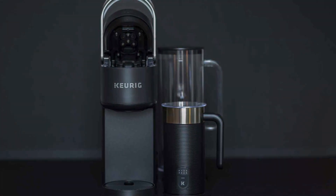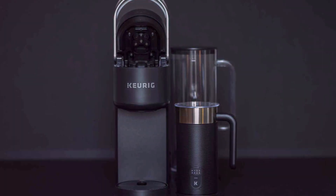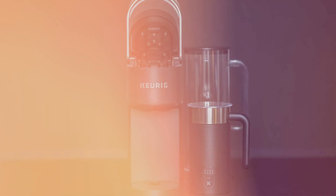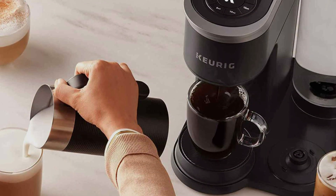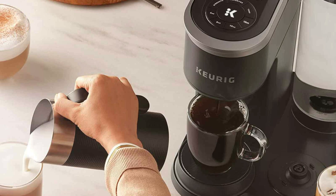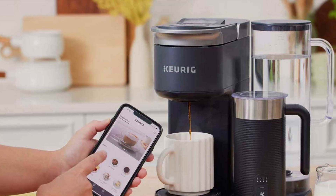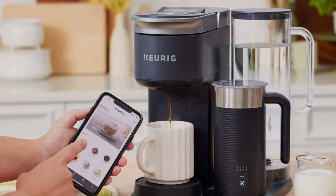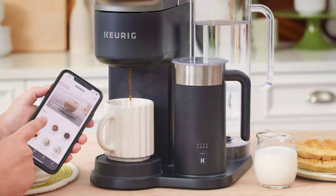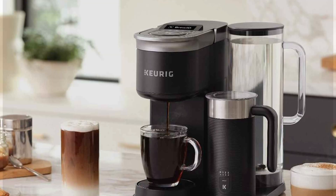Whether you prefer a bold espresso shot or a creamy latte, this machine delivers barista-quality beverages with the touch of a button. The Keurig K-Café Smart brews coffee in under a minute, perfect for busy mornings or when you need a quick caffeine fix. Crafted with durability in mind, this coffee maker is built to last, promising years of reliable performance. Despite its advanced features, the Keurig K-Café Smart remains competitively priced, offering exceptional value for its quality and convenience.